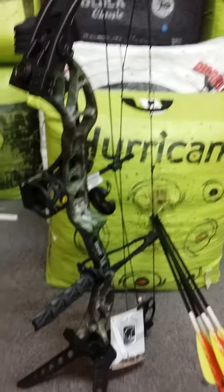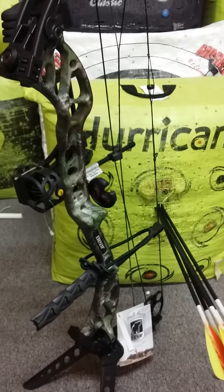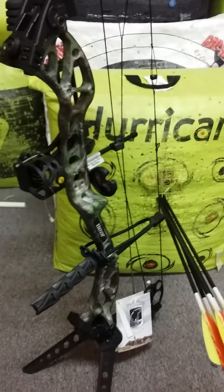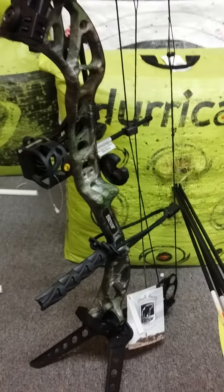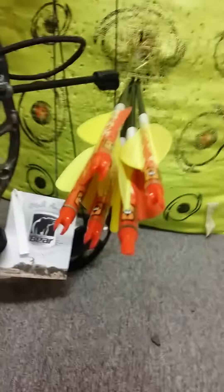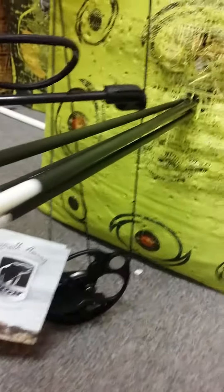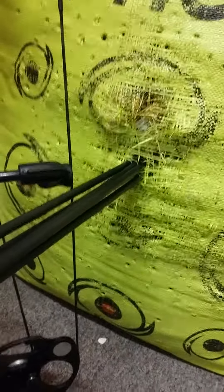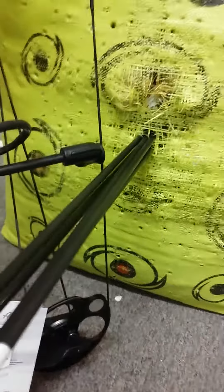This particular bow was set at 29 inch draw at 63 pounds. It took me two minutes to change the draw length to my setting — 27 and a half — and I shot this very first ever group with the bow after setting it up. I never even adjusted the sight pin or anything. It's right where it was.